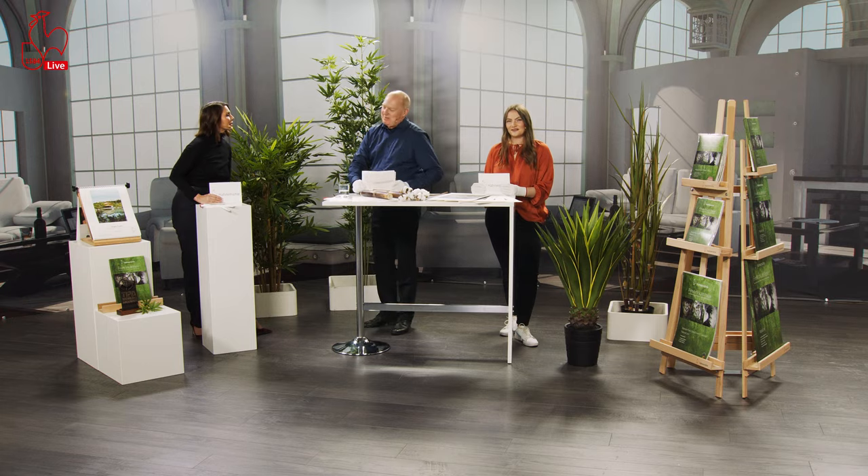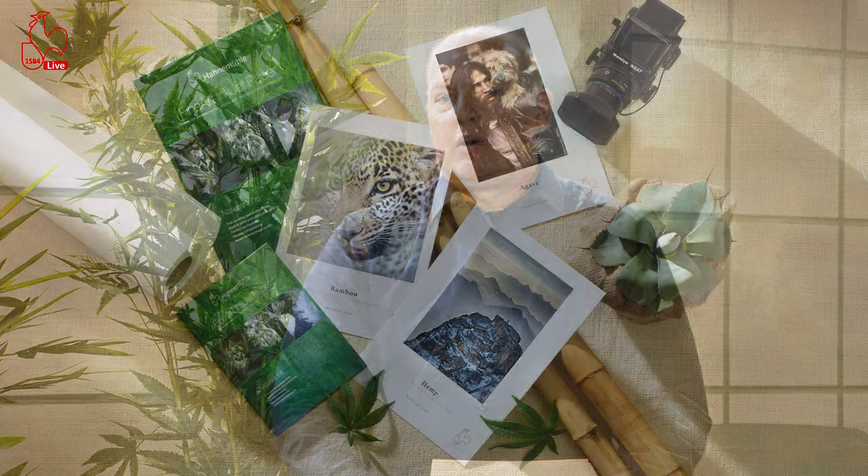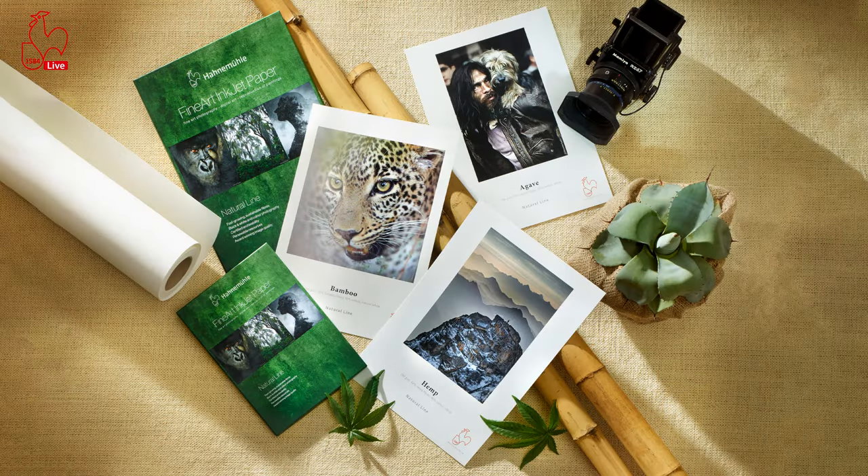Hello everyone, my name is Alexander and I'm the product manager and business development manager for the fine art papers within Hahnemühle. I'm more than happy to have the opportunity to take you into the world of sustainable products. The Hahnemühle Natural Line is something we created years back — the first product was bamboo. The Natural Line holds a very special place within our lineup as it is completely made with renewable resources and sustainable fibers.